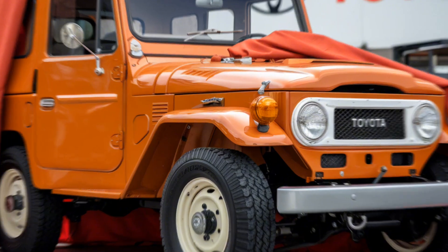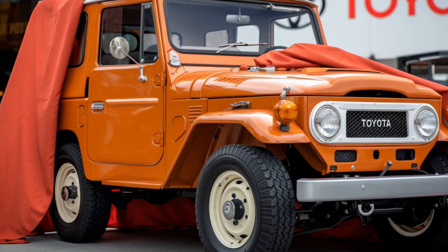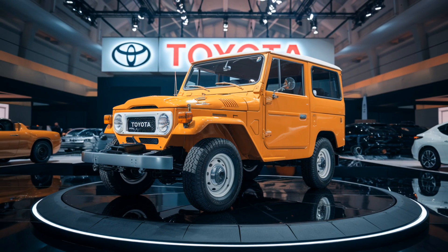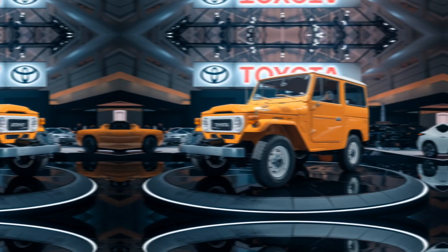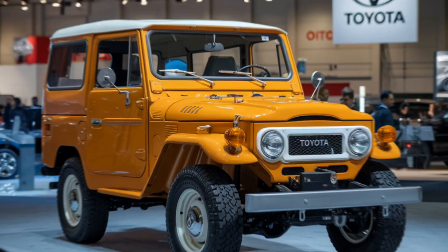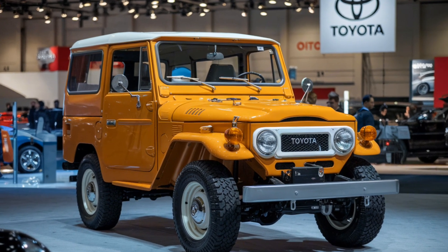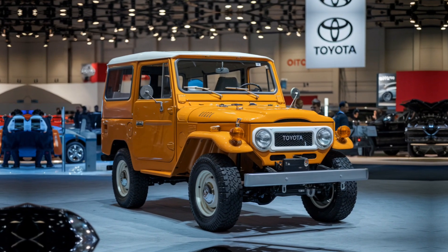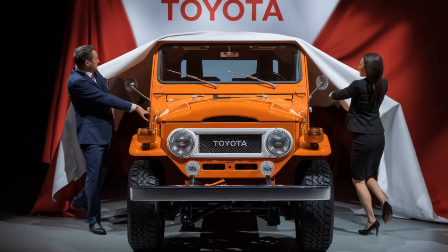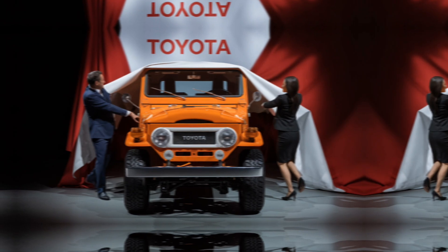Inside, the cabin of the 2025 FJ40 blends classic design elements with modern technology. The dashboard features a retro-style layout, but it's packed with a digital instrument cluster and a high-resolution touchscreen infotainment system. You'll find Apple CarPlay, Android Auto, and a top-of-the-line navigation system for those off-grid expeditions. High-quality materials, durable upholstery, and ample space make it a comfortable ride, even on the roughest trails.